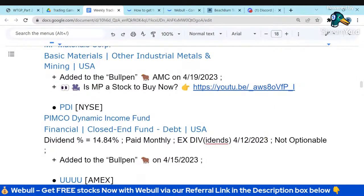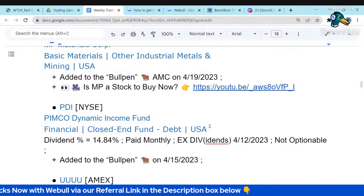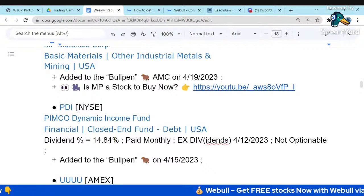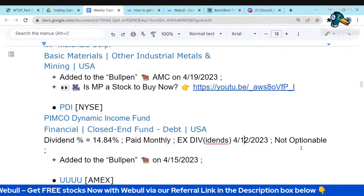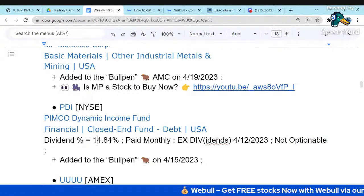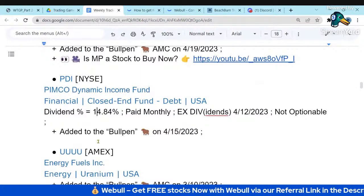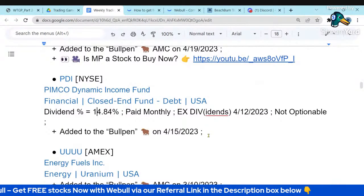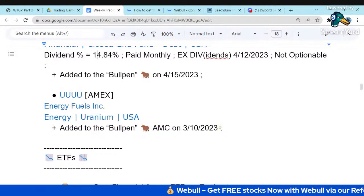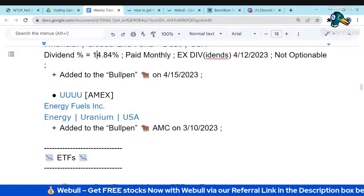We wouldn't mind going long MP Materials at a good price. PDI is another fixed income fund paying a 14.8% monthly dividend — it went ex-dividend on April 12th. It's not optionable, so you can't sell covered calls against it. It's a closed-end fund based on debt. We investigated PDI last week and I'll release that quick-take due diligence as a separate video soon. We've also been watching UU, another uranium stock — it's still above the price target I'd like, but it's on the radar for a potential uranium play.